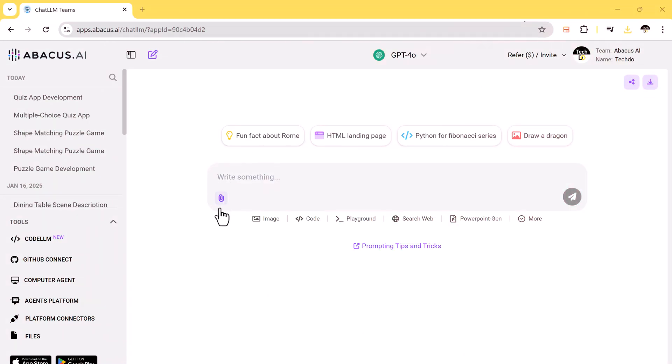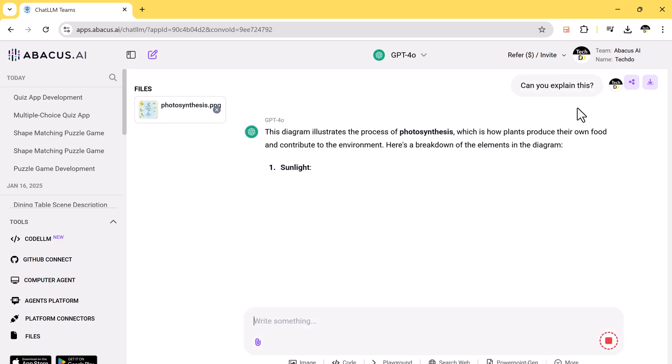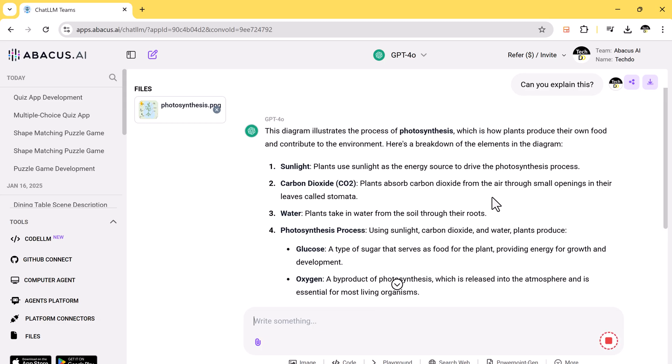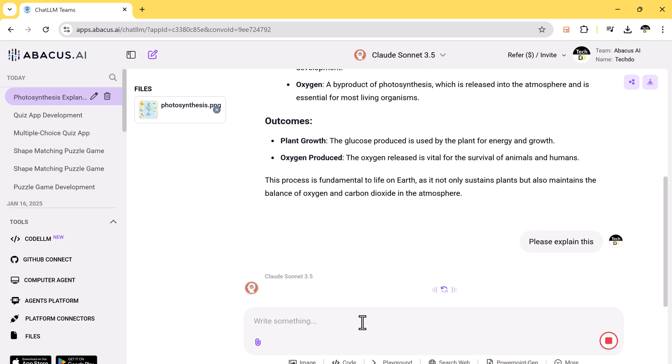Now let's talk about Chat LLM's image analysis feature. Simply upload an image and the AI will describe and explain its content in detail — whether it's identifying objects, interpreting text within the image, or analyzing complex visuals. You can even experiment with different AI models such as GPT-4 or Claude Sonnet.